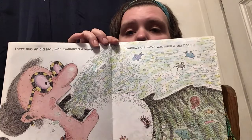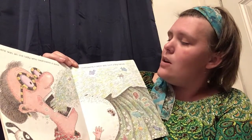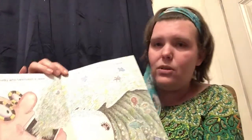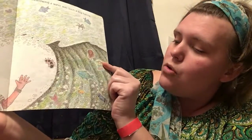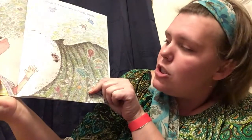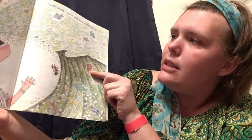There was an old lady who swallowed a wave. Swallowing a wave was such a hassle! I bet that was pretty problematic. Look at all this stuff that's in the wave — let's see what we can find in there. It looks like there's a sea cucumber, some fish, another crab, some starfish, more fish, another hermit crab. Oh my goodness, there's all kinds of stuff in there!